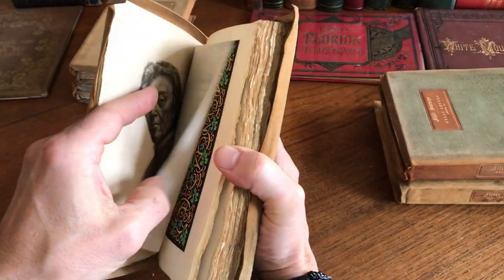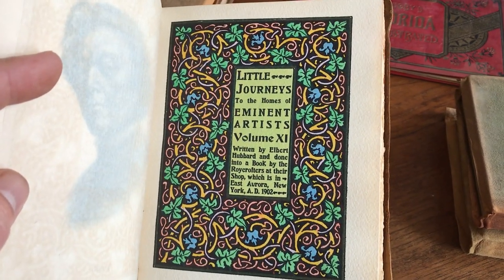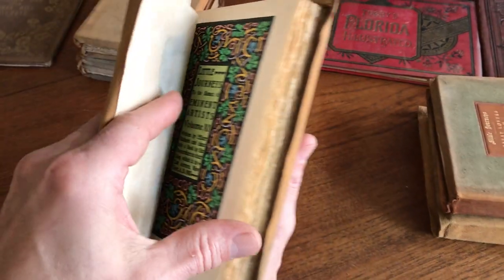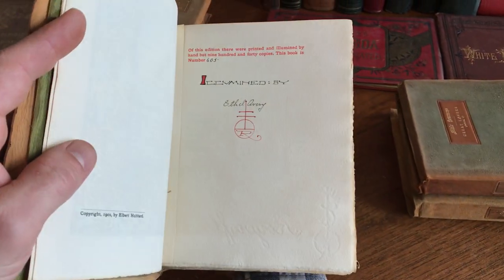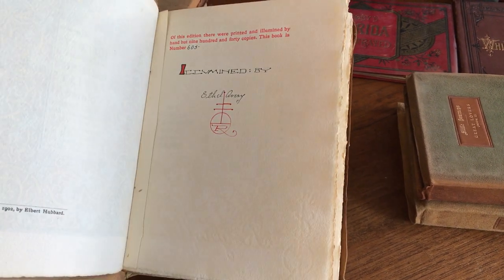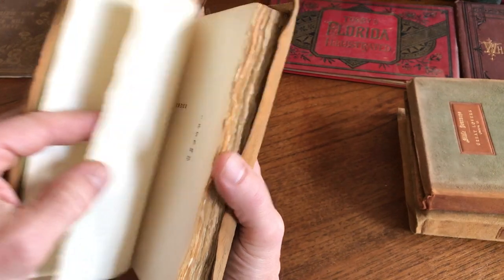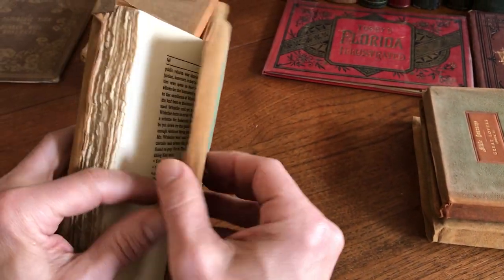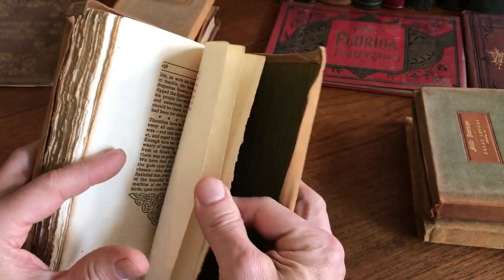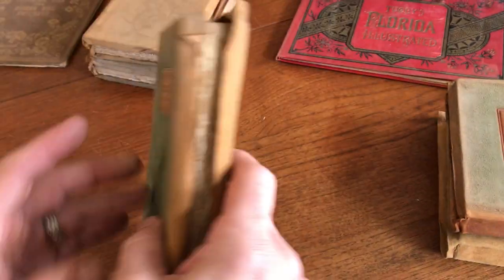Here in fact is a Roycroft Press book with a hand-colored illuminated title, 1902. It's actually signed here by the illuminator. It's a limited edition — number 605 — Ethel Avery. Often at the rear is a colophon as well. We see here some imprint information.